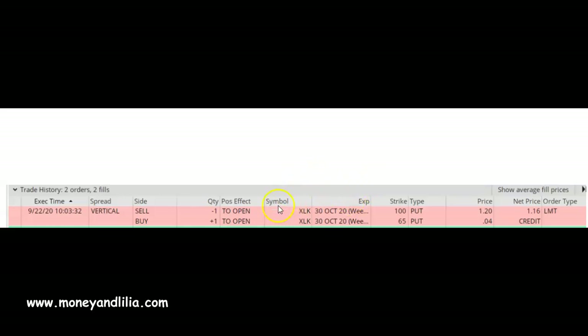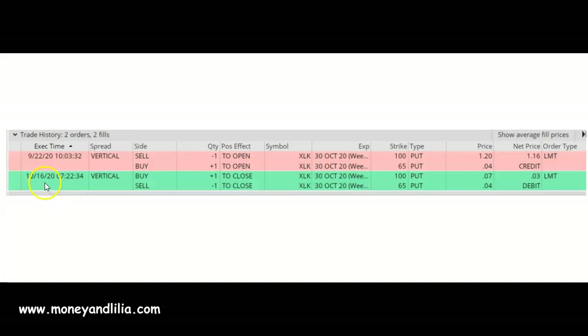In order for this trade to be 100% successful at expiration, XLK needs to close above my short strike of $100. In the part one video I explained all the different ways that I could have managed this trade, including breaking apart the spread and closing the different legs at different times. I encourage you to go back and review part one to get an idea of how to break apart a vertical put spread. On October 16th, 2020, which was 14 days before expiration, I had the opportunity to close out the entire spread for only three cents, or three dollars for one contract.